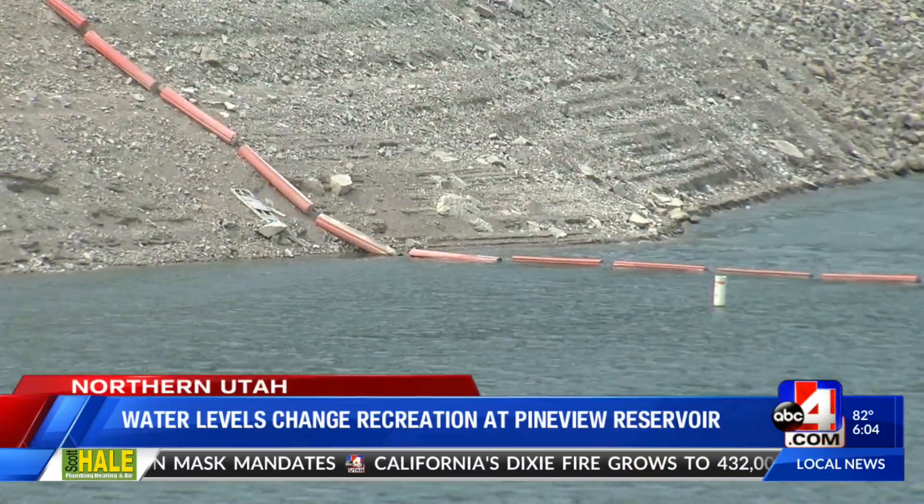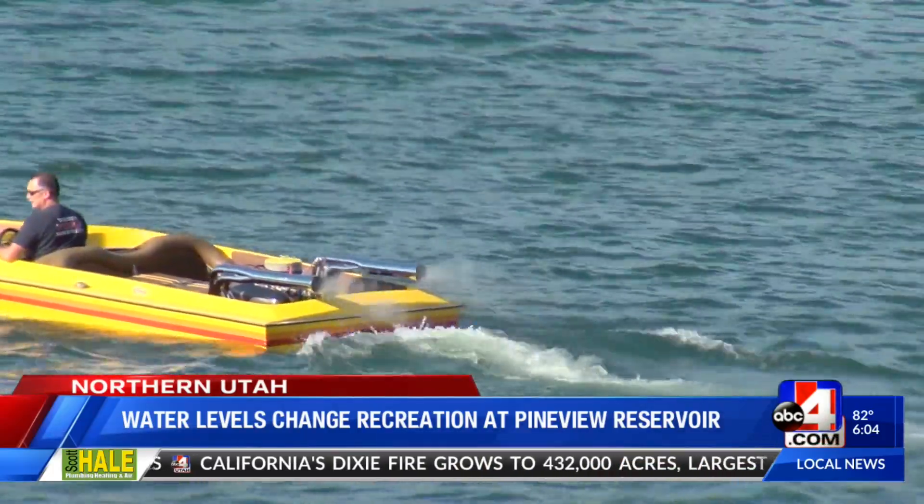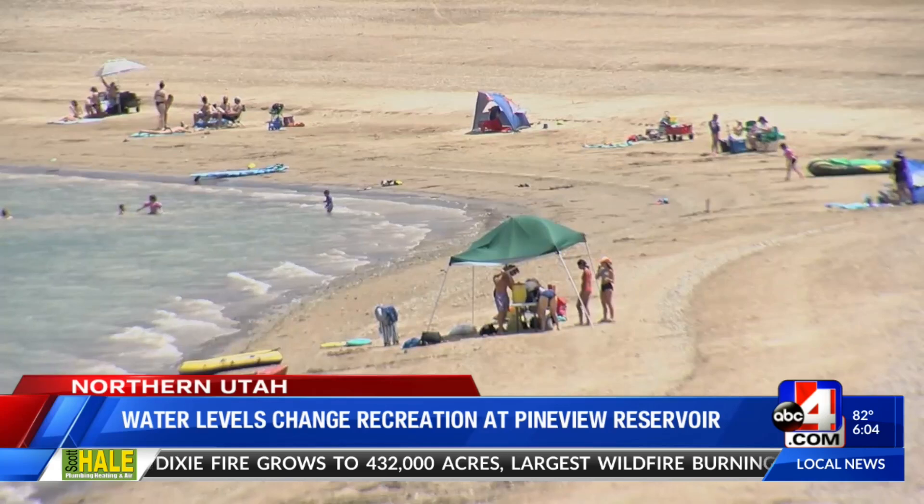And while low water levels mean boaters need to be more careful, it's not all bad news. There's a lot more beach, and the extra beach is a plus for people that are just coming up that want to sit in the sand.